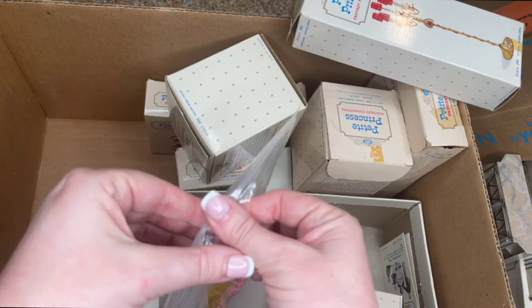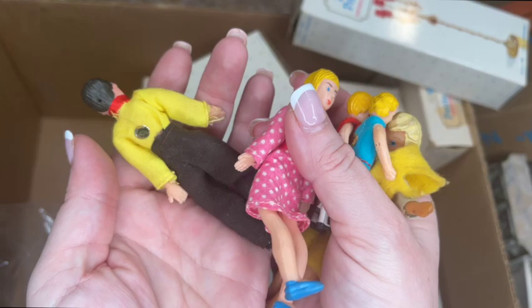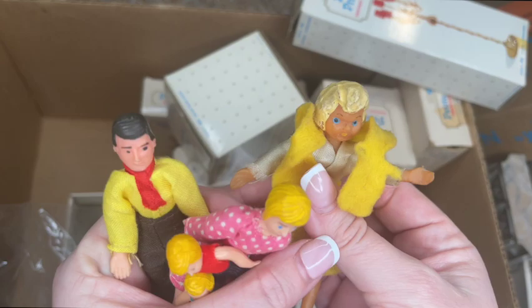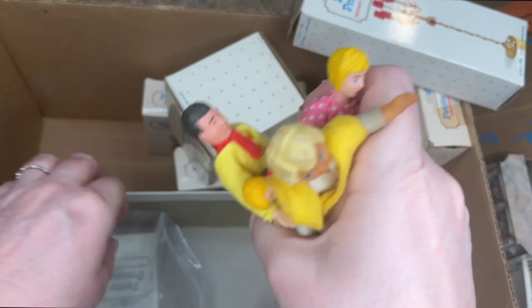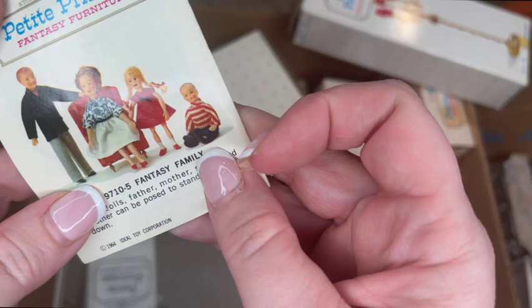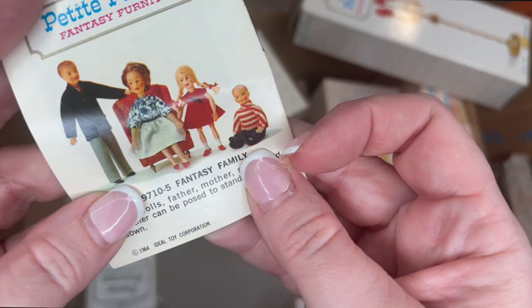These are vintage posable family dolls — this is actually the very first family my mom ever bought me: the dad with the tie, the mom, the daughter, and the son. This one has an extra doll too — must be the crazy aunt! What's amazing is that none of them were ever played with; they're in perfect shape and still have their tags on the back. This is the Fantasy Family that goes with Petite Princess — you can even see mom sitting in her little red salon chair.